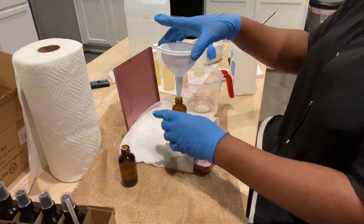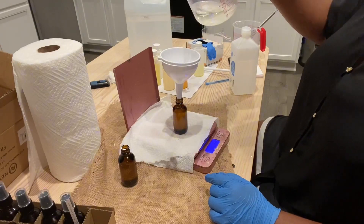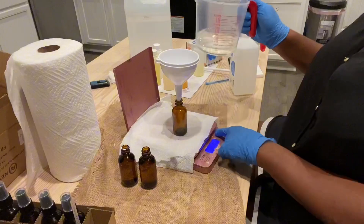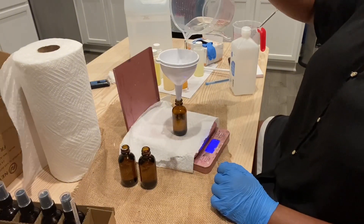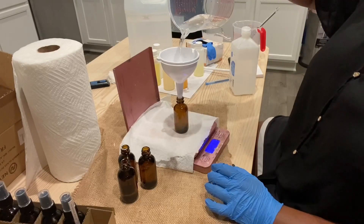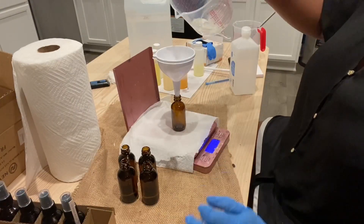I just want to mention that these funnels were super helpful — it's almost a must-have. I did try to pour directly into the bottle and it was an epic fail. So definitely get a funnel if you're going to make your own room sprays. It's a must.